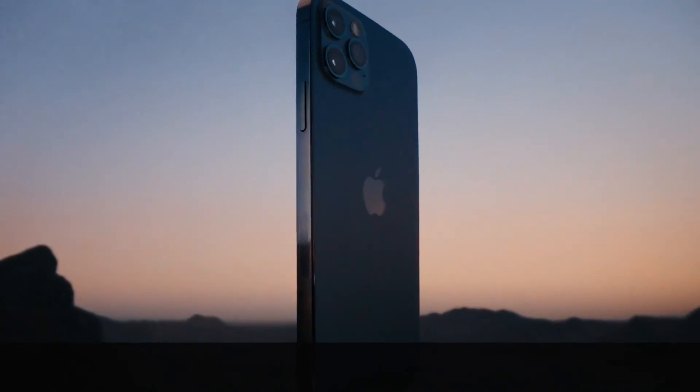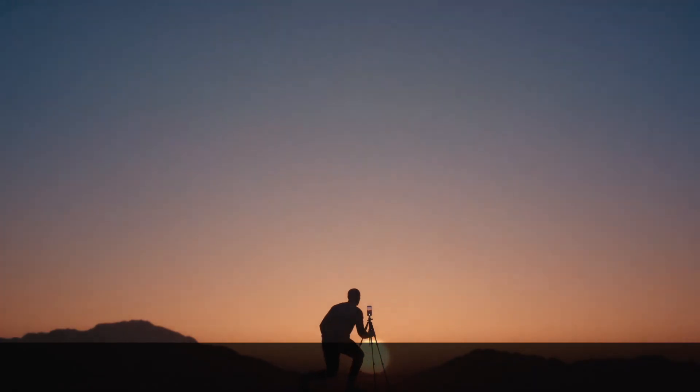All this and more make iPhone 12 Pro the most powerful iPhone ever.